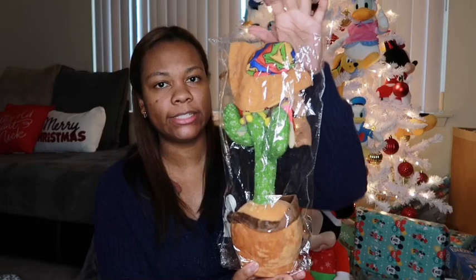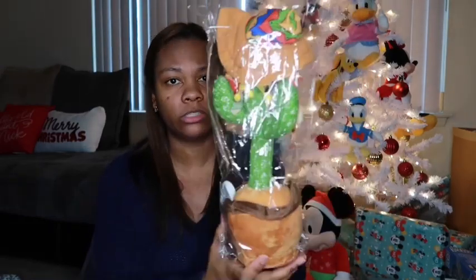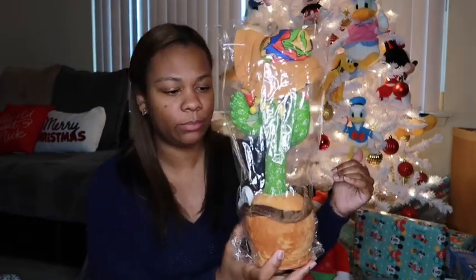We also got him this singing cactus — it repeats everything you say and dances. I think he's really going to like this one. My wife ordered this version with the hat instead of the basic green one I had sent her, but this is the one she liked better.